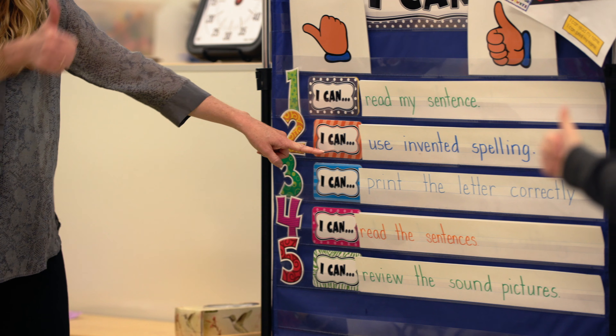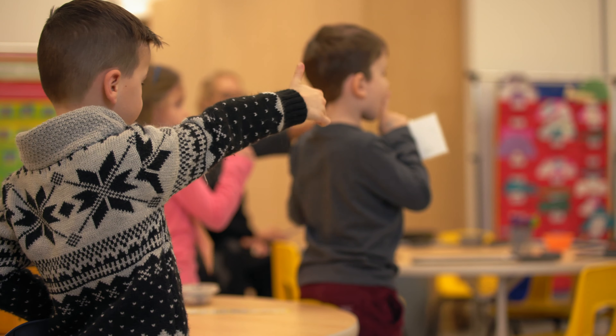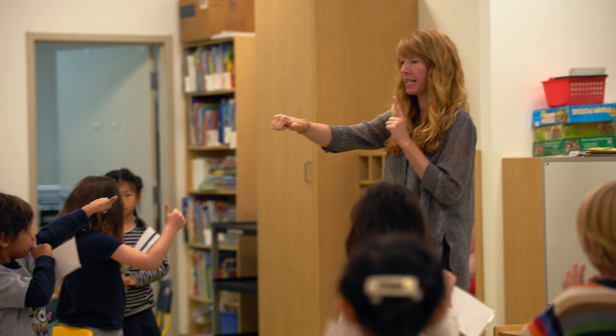We teach that the first step in learning is figuring out what you don't know. And that's where our thumbs up, thumbs to the side system really comes into play. We have the children find their name — give a thumbs up if you were able to find your name. And then we introduce: if you had some trouble finding your name or you weren't sure which name was yours, you might want to give a thumbs to the side. That means I need a little bit more practice.